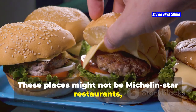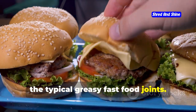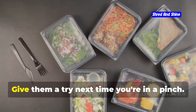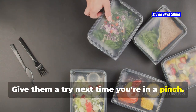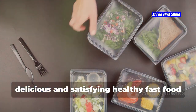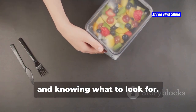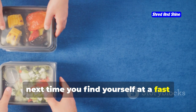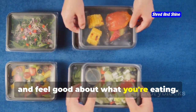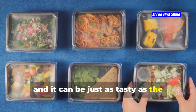These places might not be Michelin star restaurants, but they offer healthier alternatives to the typical greasy fast food joints. Making smart choices at these spots can help you stay on track with your health goals. Give them a try next time you're in a pinch. You don't have to sacrifice your health for convenience. You might be pleasantly surprised at how delicious and satisfying healthy fast food can be. It's all about making the right choices and knowing what to look for.